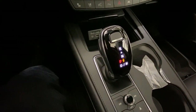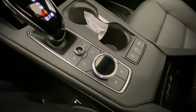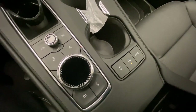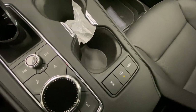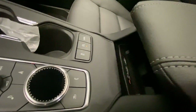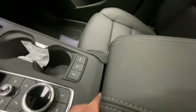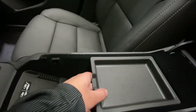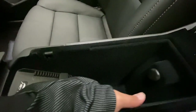Our gear selector, our infotainment command center. To the right of that, we have our traction control, automatic start-stop, and terrain mode controls. Tucked in the cubby, we have our wireless charging pad. We also have this removable tray underneath the armrest, and it's all felt inside.